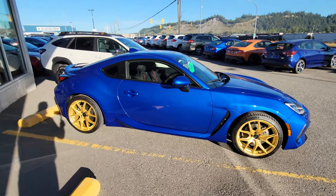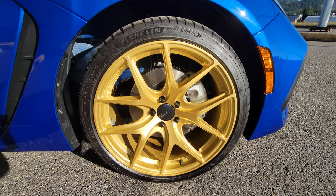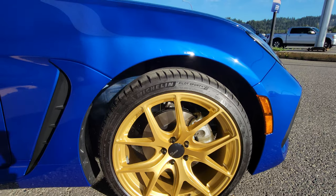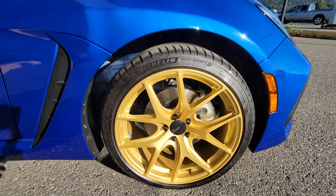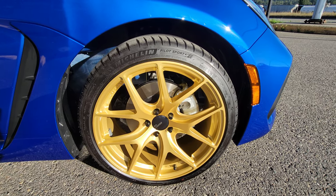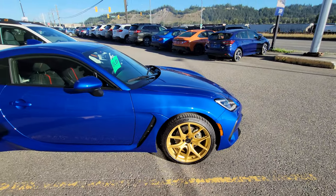The World Rally Blue kind of makes sense with the gold wheels. I don't think the video is doing it justice. We just put the stock rubber on it — the customer is taking the stock rims to put winters on. They're from the lower mainland and they're going to drive it year round. Pretty slick.